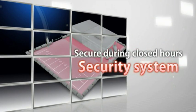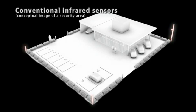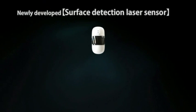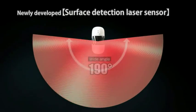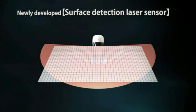During closed hours, the security system helps prevent damage with real-time response. Unlike a conventional infrared laser security system that requires enclosure of a security area with lines by installing two or more infrared sensors, the Advanced Surface Detection Laser Sensor covers a broad surface of the security area with a single unit. The sensor can detect the position, size, and motion of people and objects with high precision.